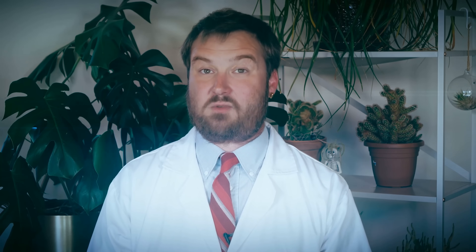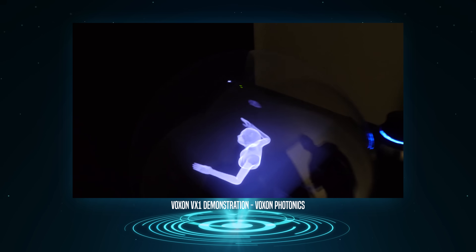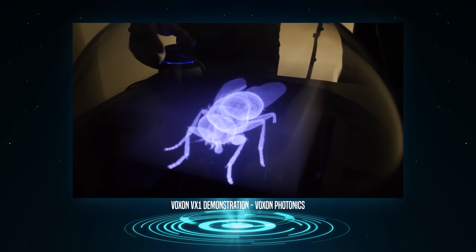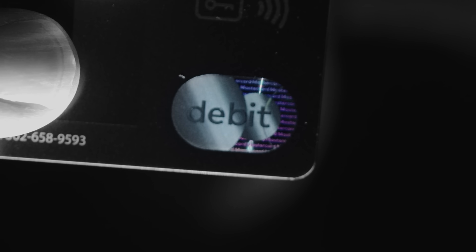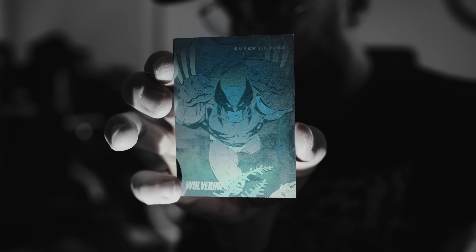First, we need to sort out some terms and answer my initial question. Let's define hologram as precisely as we can. In actuality, what you think of when you think of a sci-fi hologram is called a 3D volumetric display. A hologram is actually a flat rendering of something 3D that you can look at from a limited range of angles, like the little tiny one on your credit card, or that trading card of Wolverine you had as a kid that you could tilt back and forth to make the claws retract.